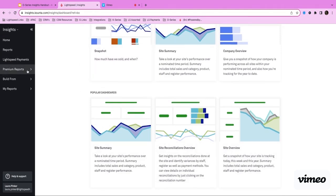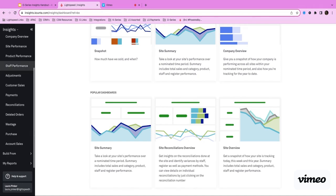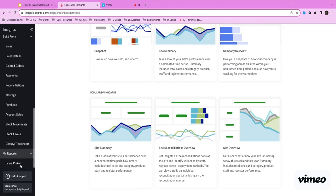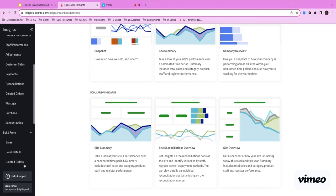As you can see here I've got my home, my reports which are the reports accessible from our Light subscription, Lightspeed Payments if you've signed on to use our Lightspeed payment services, and then premium reports which you can access from our Insights View subscription and above. We've also got, if you're on our Insights Custom, Build From and My Reports which are the ones that you would have built.